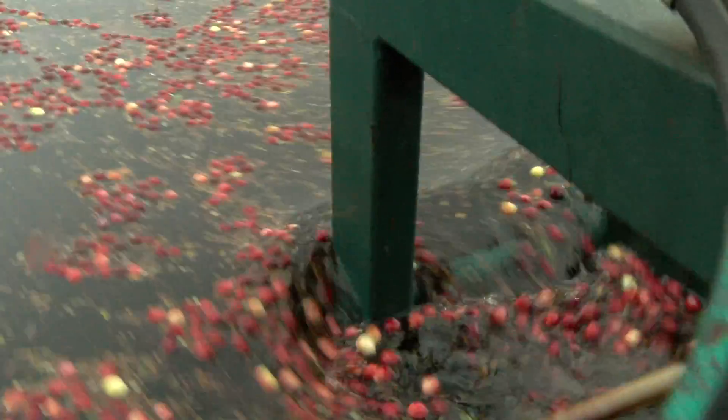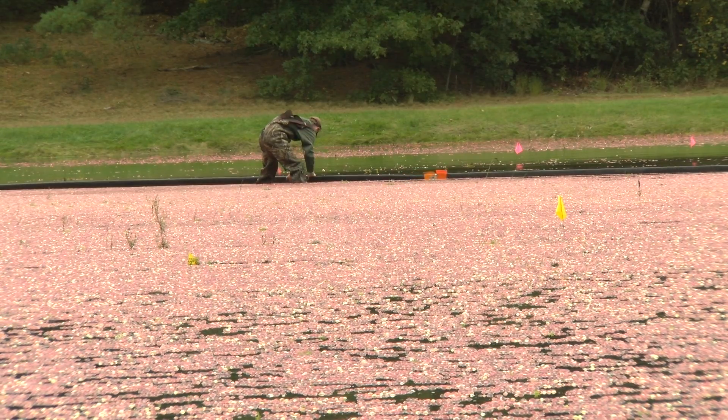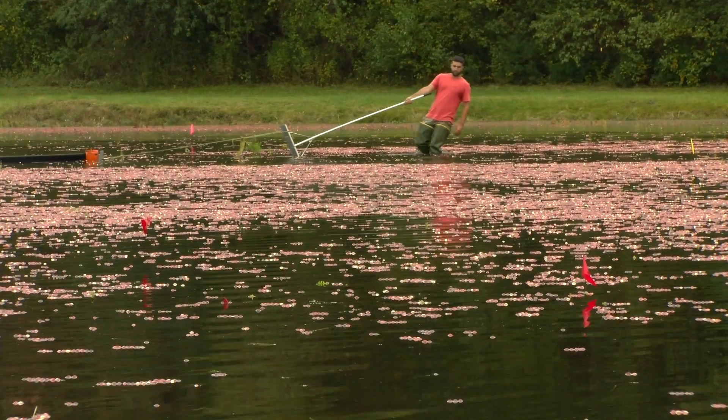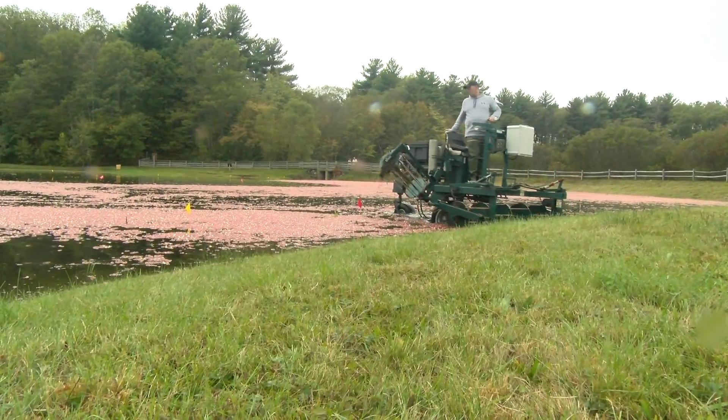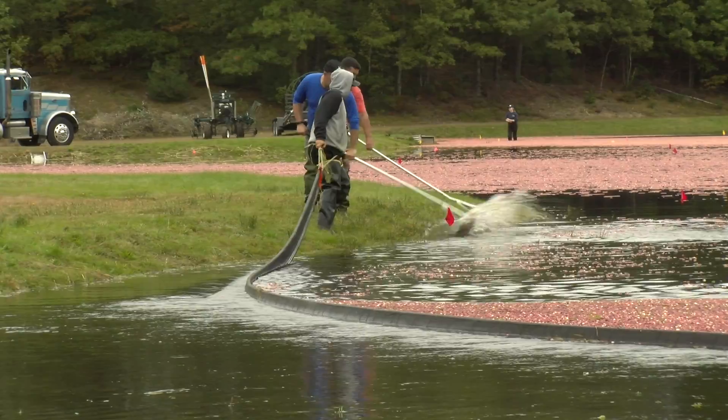You may not think about how the cranberries make it to your Thanksgiving table, but growers produce 80 million pounds of cranberries during Thanksgiving week alone. The air pockets cause the roughly 10 million cranberries in this five-acre field to be harvested through flooding bogs.